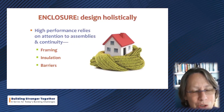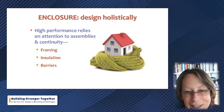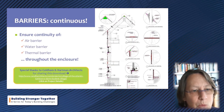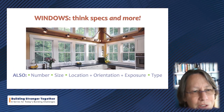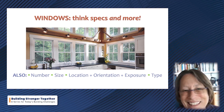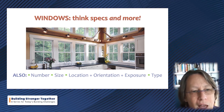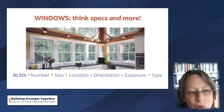Moving on to enclosure — all the things already discussed precede where most people start to think about efficiency. Once we get to enclosure, we're thinking about framing, insulation, and barriers. Then moving on to windows — hugely important, but there's more to the conversation. For zero energy homes, you're interested in the number of windows, their size, location, orientation, and exposure — all part of the 'where' — as well as the type and operating types.